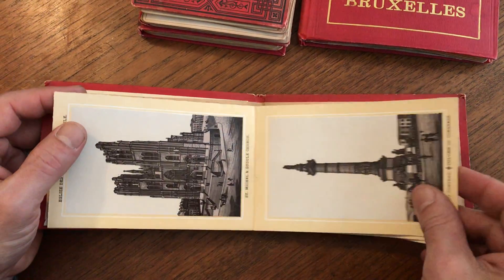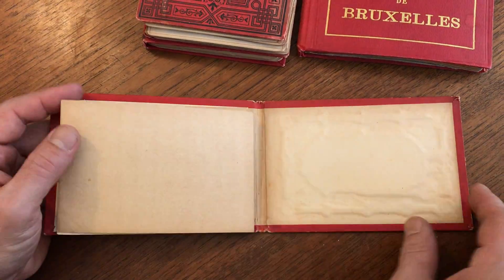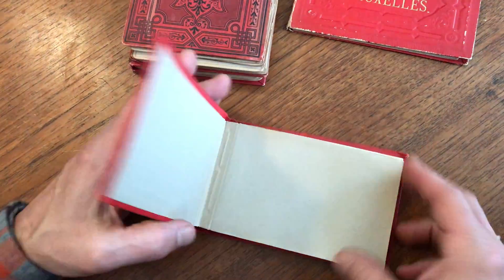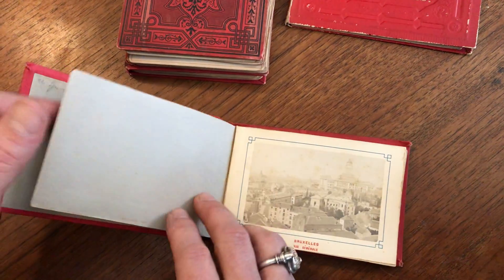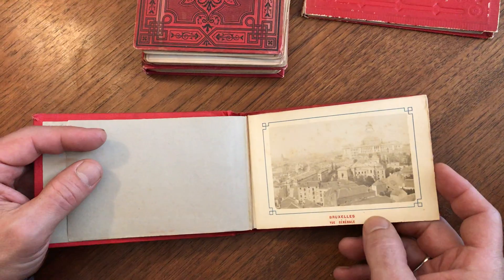It's funny because when you start to collect and look closely at view books of cities like this, you begin to realize that so many of these actually all contain different views. It's rare to find books with the exact same series of views.